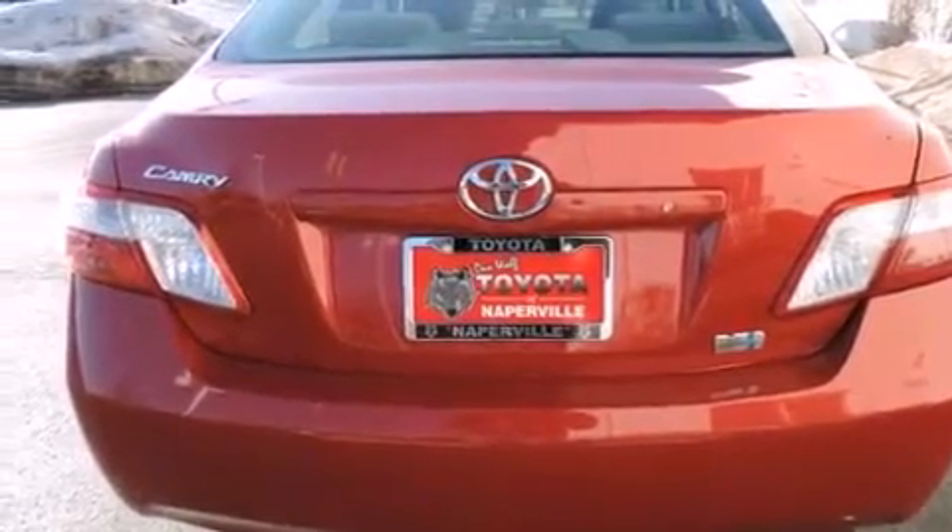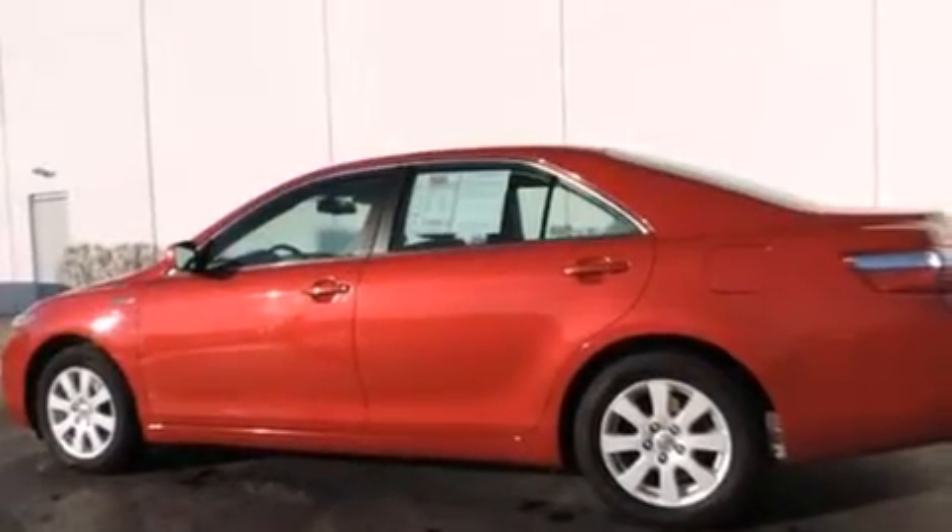A split folding rear seat, a rear window defroster, a CD player, keyless entry, and a power driver's seat.